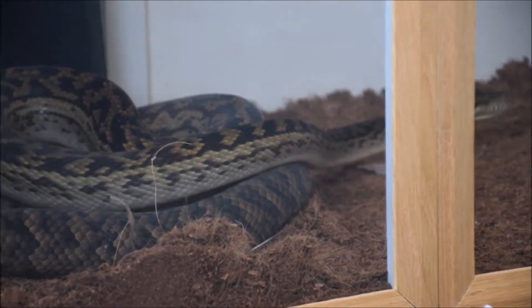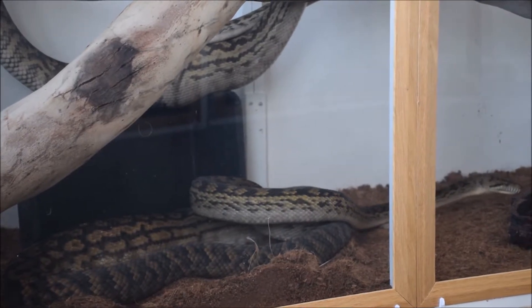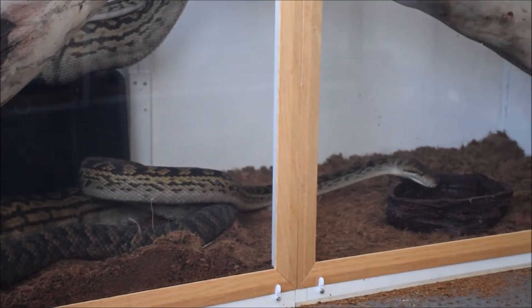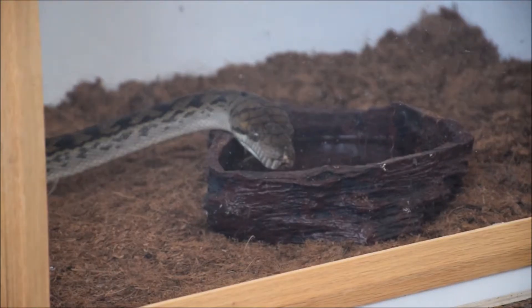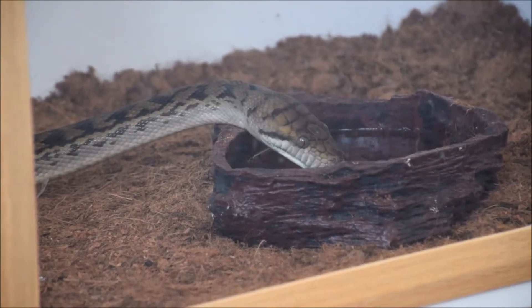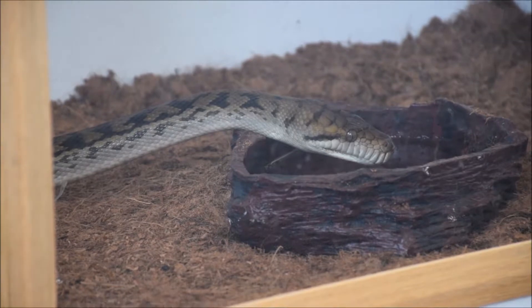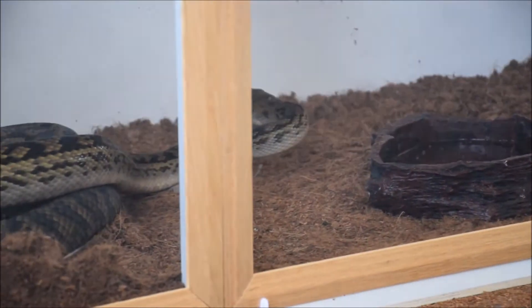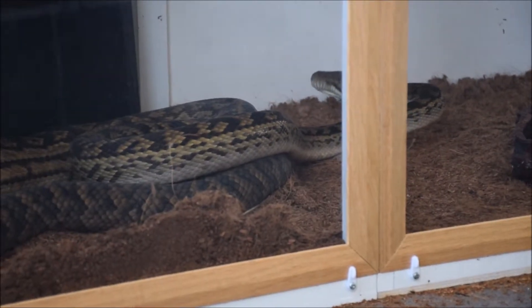They've got a real iridescence about them. But in the same breath they get massively overrated, I think, because people underestimate how temperamental they are. They are big, flighty, bitey snakes.